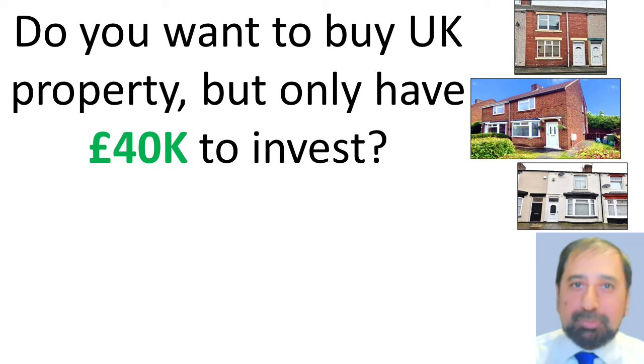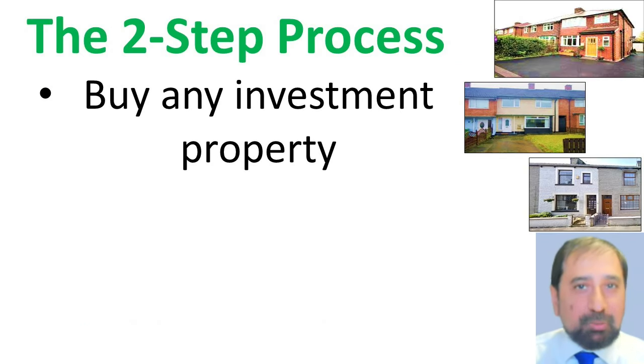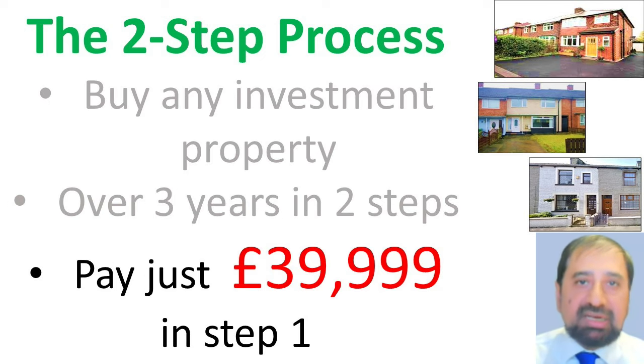Do you want to buy UK property but only have around £40,000 to invest? Then consider the two-step process. This allows you to buy any investment property in our range over a period of three years in two steps with just £39,999.